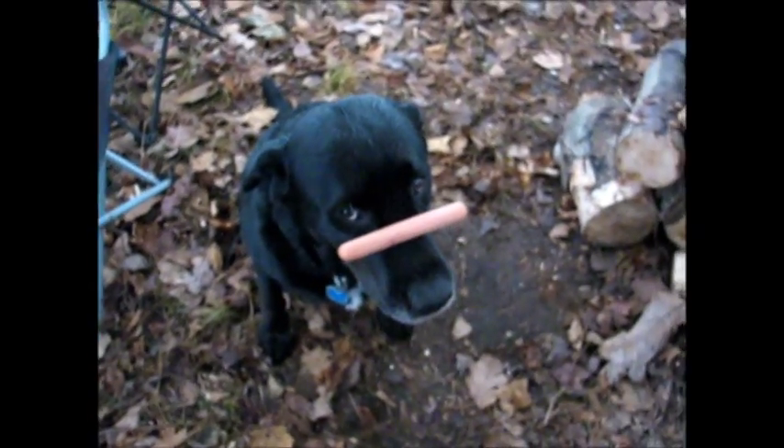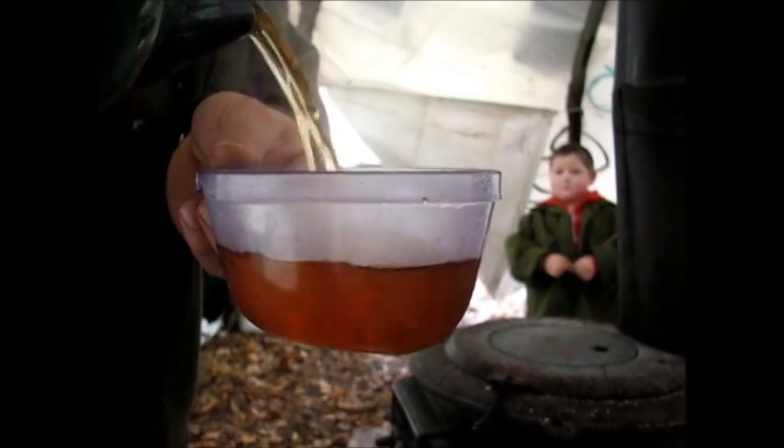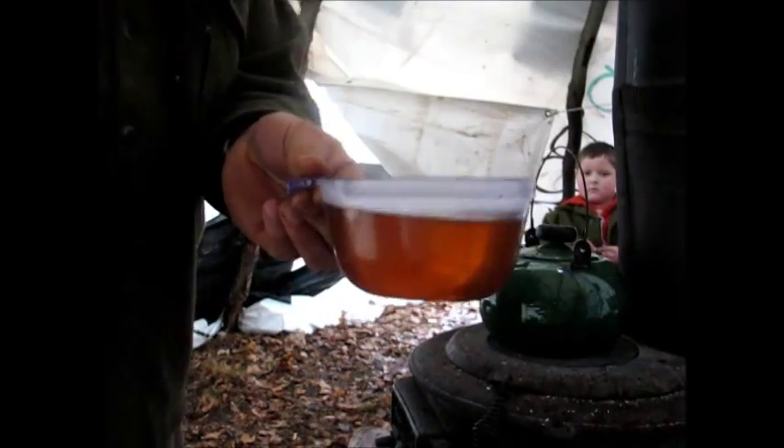Alright guys, our tea has had its 20 minutes of boil — let's see what we got here. I'm going to make myself more comfortable and we're going to have a cup of tea and talk about this.